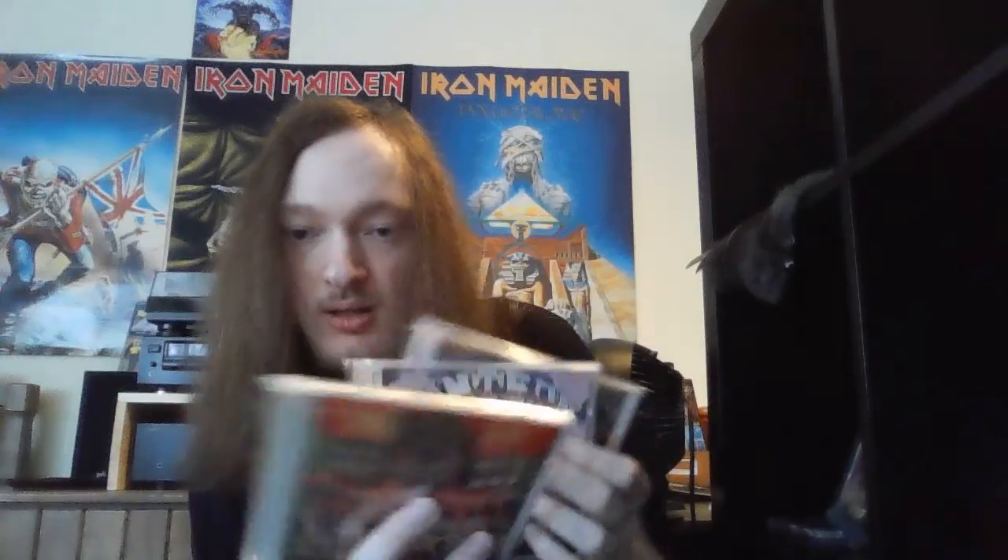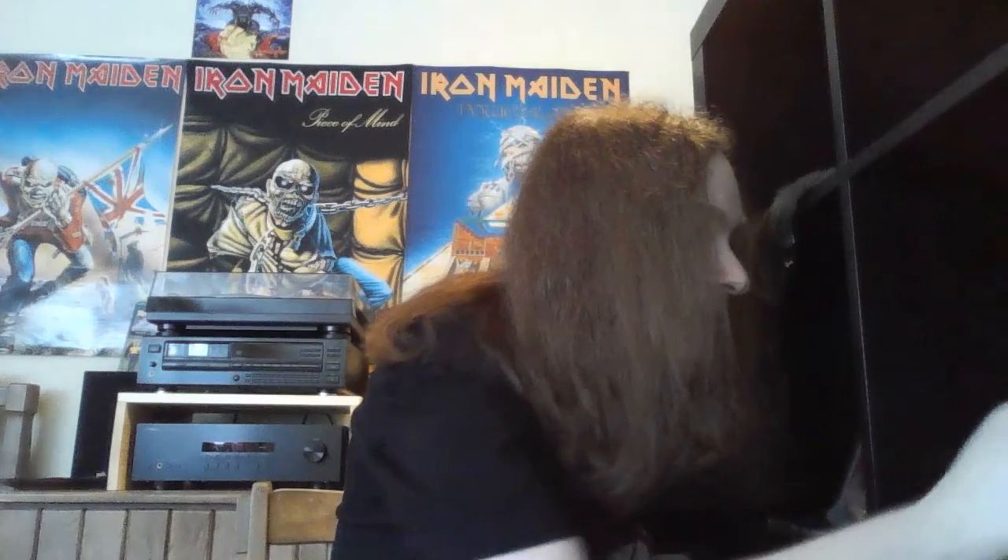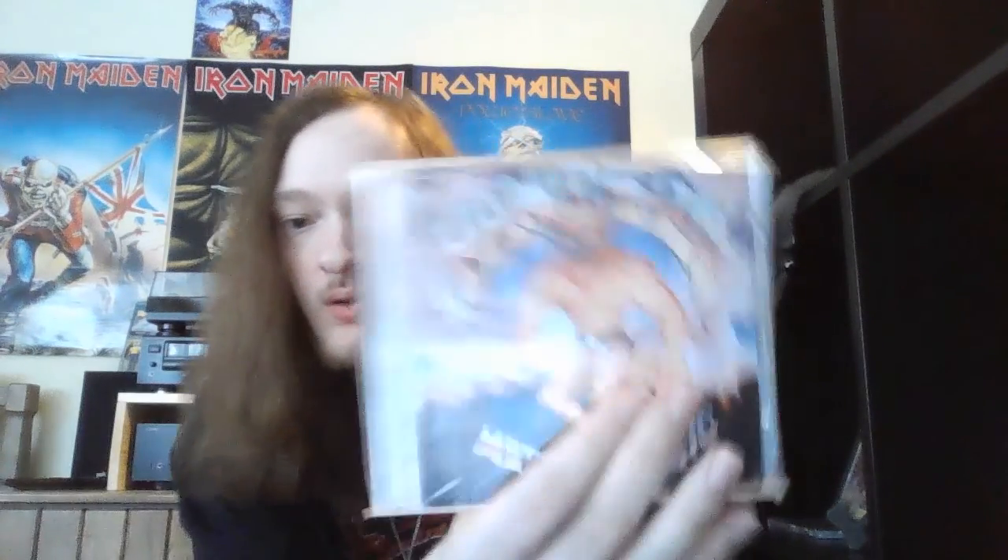First up on CD, I have the first three Pantera albums right here. If you guys are wondering why I don't have the fourth album in this collection, it's because I already own that one. I have listened to these before, so I will definitely do a review on each of them, probably within the next week or so. The three albums are Metal Magic, Projects in the Jungle, and I Am the Night.